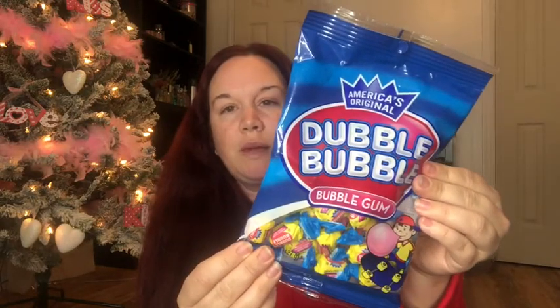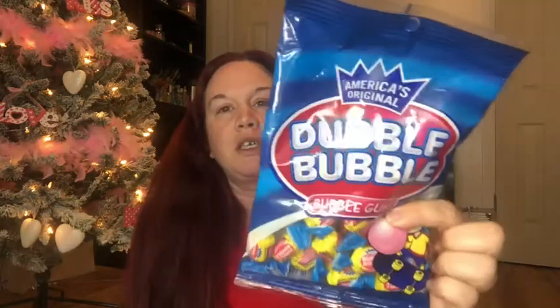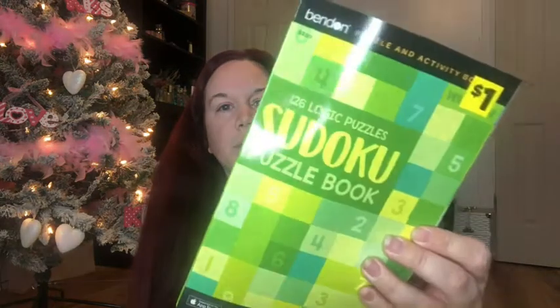That's all my Dollar Tree stuff. The next few things are from Family Dollar. I got my husband some Double Bubble Gum — he is obsessed with gum. I'm thinking about buying him a huge gumball machine someday. I should have gotten him two bags but I just got him one. I also picked up this Sudoku puzzle book. He loves playing Sudoku and likes doing this on his breaks at work.